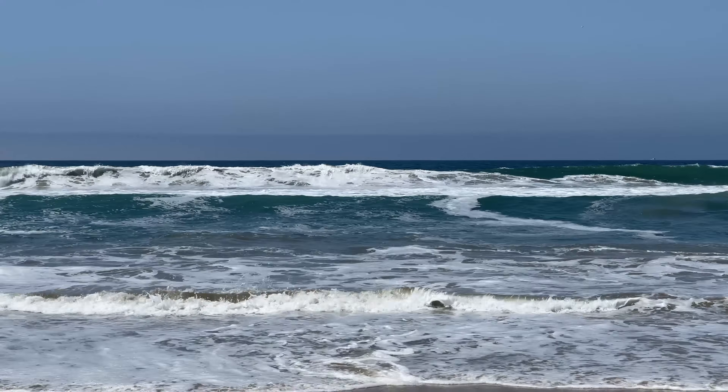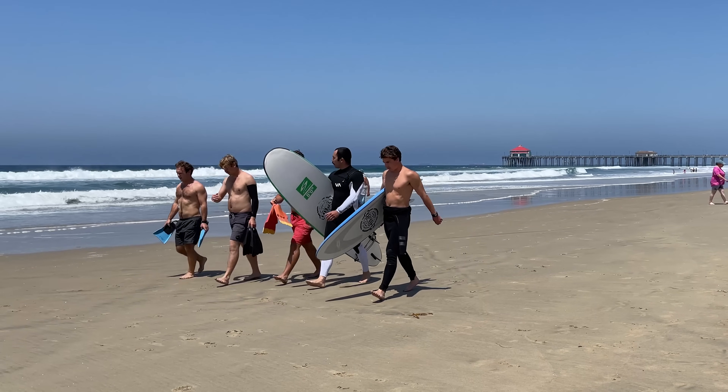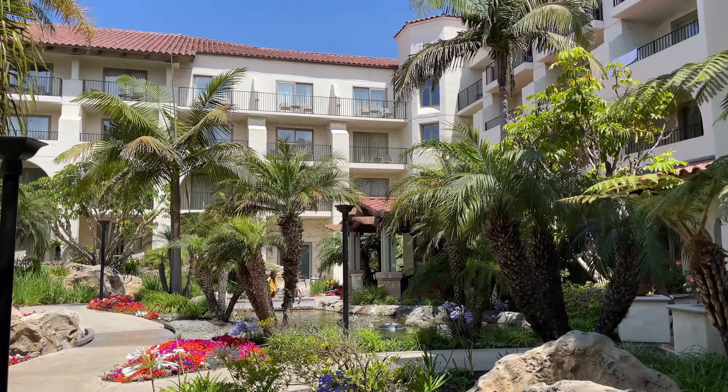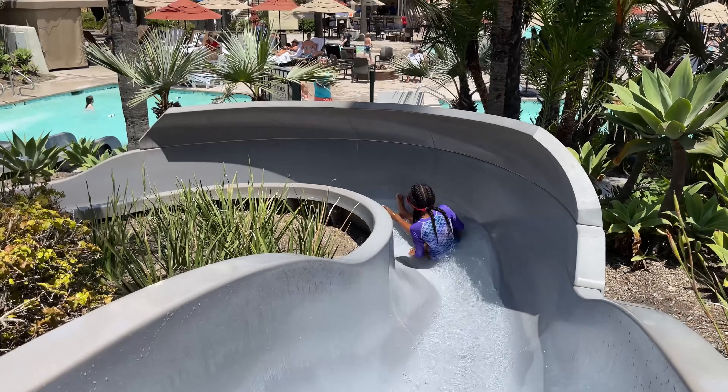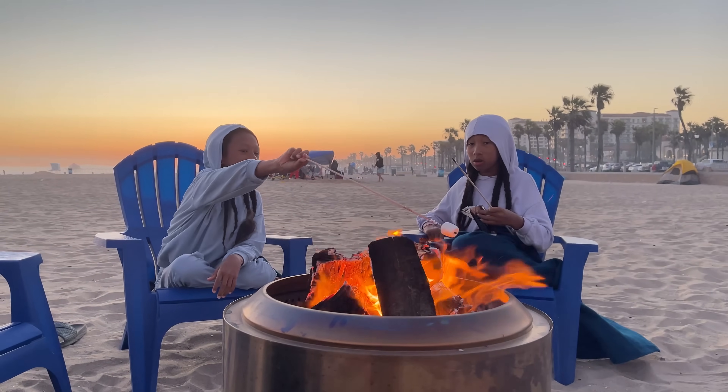Not only can you enjoy the beach and soak up this town's deep-rooted surf culture, but you'll be a short 30-minute drive away from Disneyland too. In this video, I'll cover the accommodations, the pools, the beach, the dining, and the activities, so keep watching.